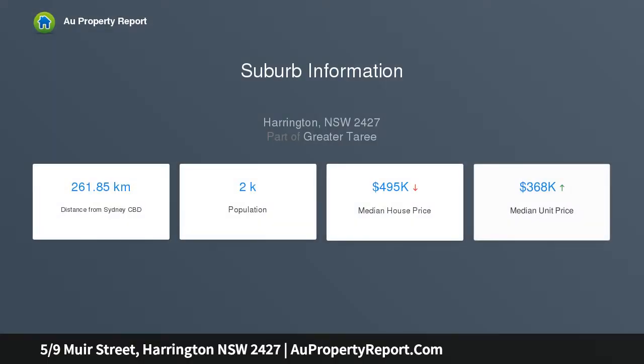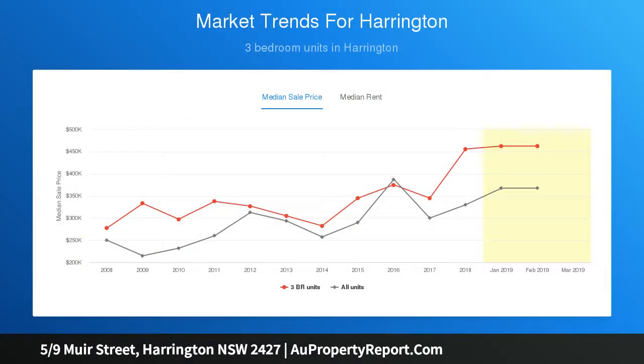This townhouse offers the opportunity to buy a property in an ever popular location at an entry level price. The owner has decided to liquidate this asset and wants to secure a sale on or before auction day.